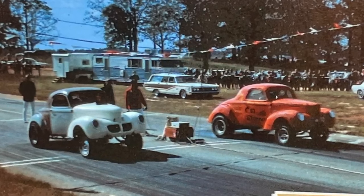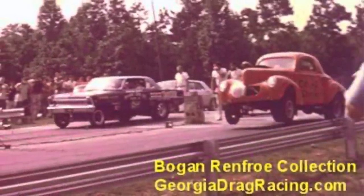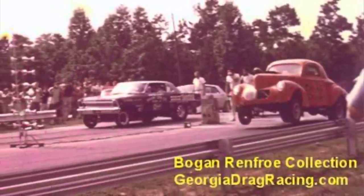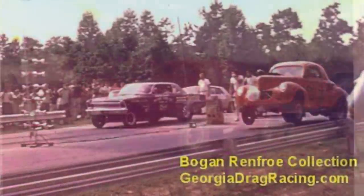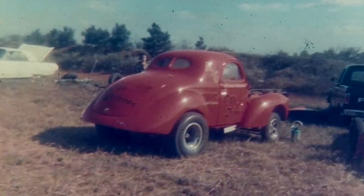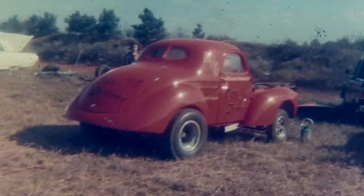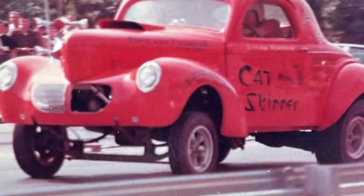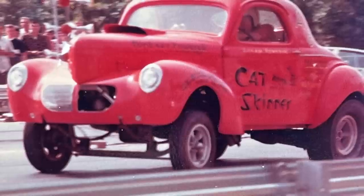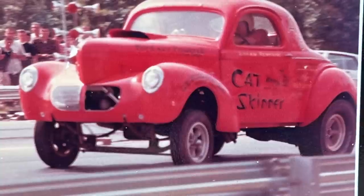He put a 427 cubic inch Ford engine in this thing. In the pictures, this car is actually a '40 model — it's got a different style grille, and you'll also notice it sits up pretty high. That was a real standard stance back in the day: get that front end up in the air, get the weight transferred to the back tires, because tire technology was not what it is today. So they had to do every trick they could to get traction. He ran this car in A gas, which was the top of the food chain for the gassers, and it was pretty competitive — racing from '65 to '67, holding its own even though it was a little heavier than some competition.